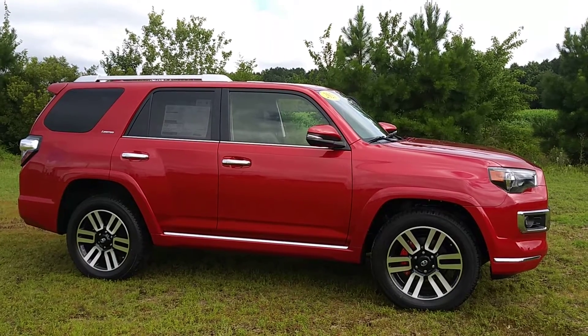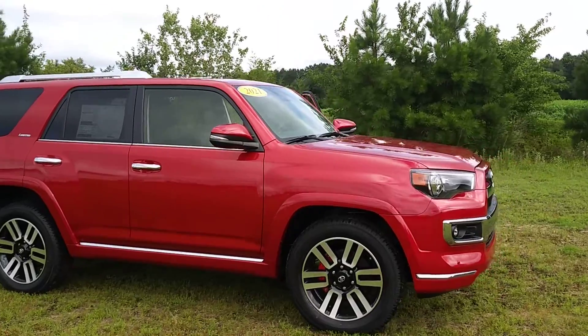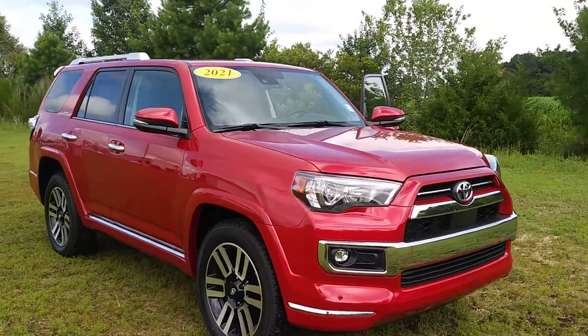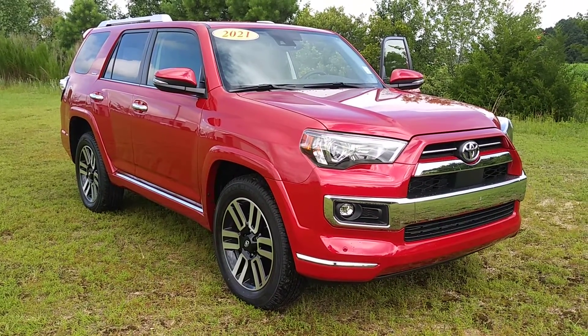This is Will at Massey Toyota. Today I'm doing a video of the 2021 4Runner Limited in Barcelona Red. As you can see, it's a great looking vehicle. It has the 20-inch alloy wheels, which gives it an outstanding ride.